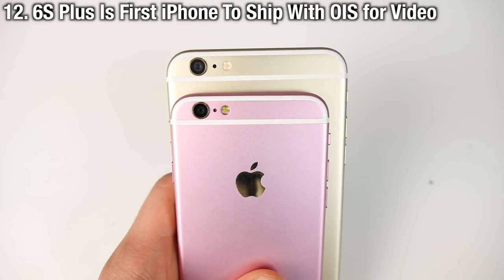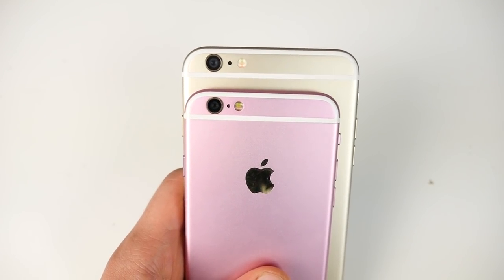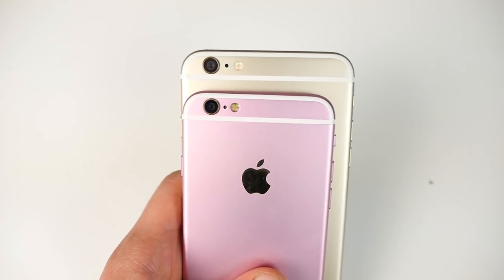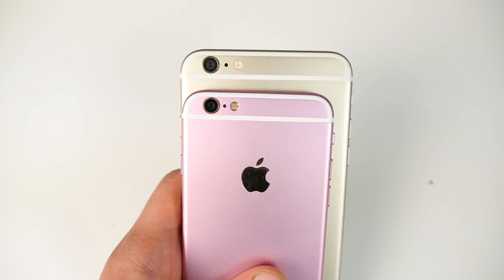The iPhone 6S Plus not only exclusively has optical image stabilization, but Apple added video image stabilization as well. You'll no longer notice that shake — video will be so much more stable, and that's even better paired with 4K recording.